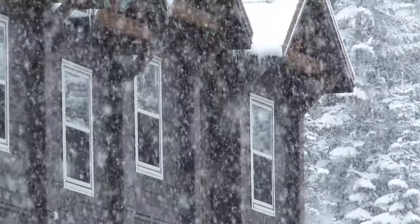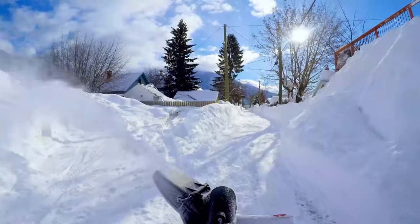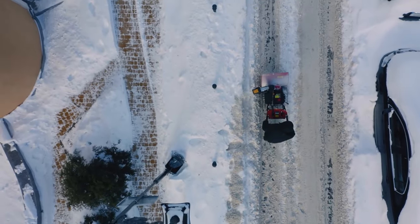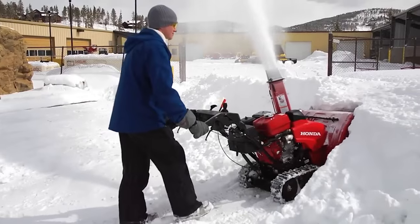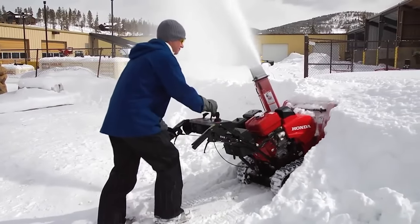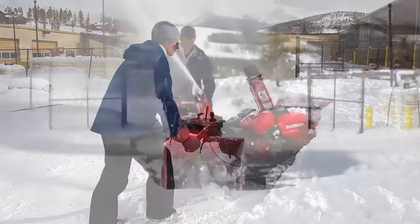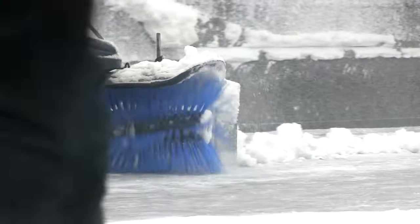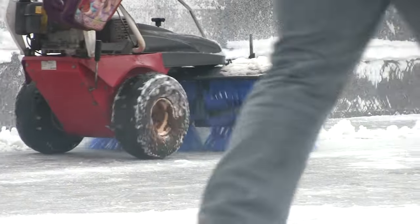If you live somewhere that receives several feet of snow every winter, chances are a snowblower would be a worthwhile investment for your home. Snowblowers typically cost upwards of several hundred dollars, but the right options can save you hours of backbreaking work, moving even the heaviest snow quickly and easily. However, there are a variety of snowblowers out there to choose from.